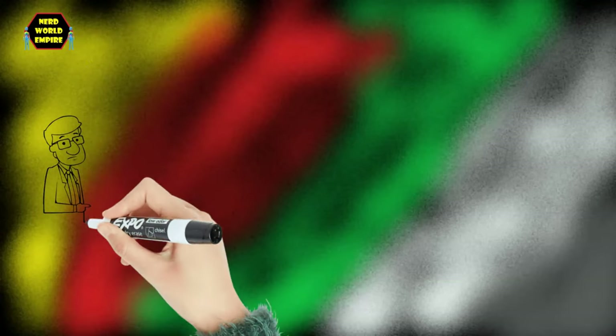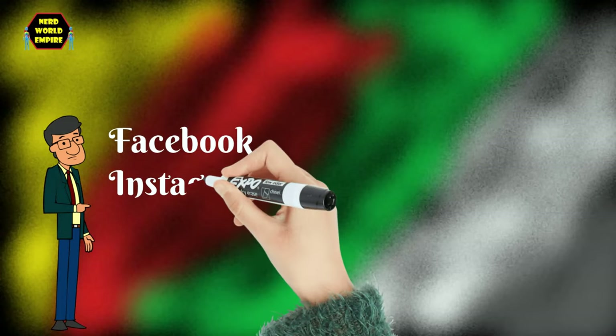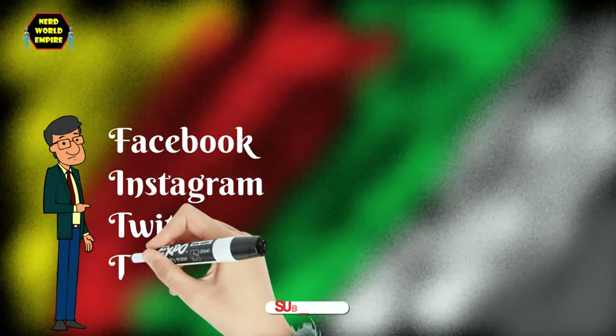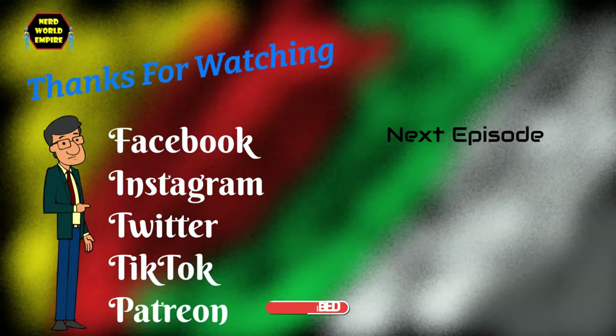Thank you for watching that video. If you liked what you saw, please check out my social links in the description box below to Instagram, Twitter, and others. There is also a link to my Patreon page where you can support this channel as I try to grow this franchise and do this more regularly. If you made it all the way to the end of this video, thank you for watching and bye-bye.